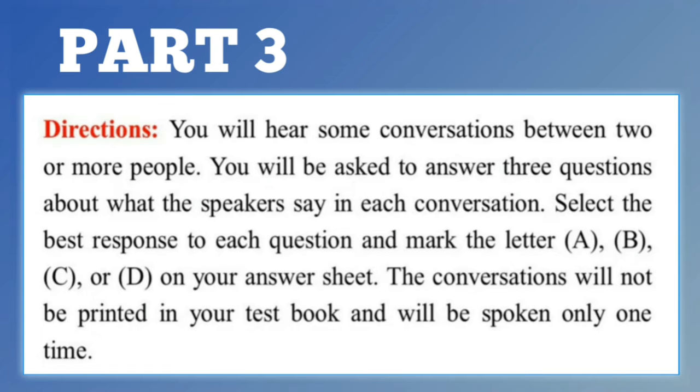Part 3. Directions. You will hear some conversations between two or more people. You will be asked to answer three questions about what the speakers say in each conversation. Select the best response to each question and mark the letter A, B, C, or D on your answer sheet. The conversations will not be printed in your test book and will be spoken only one time.